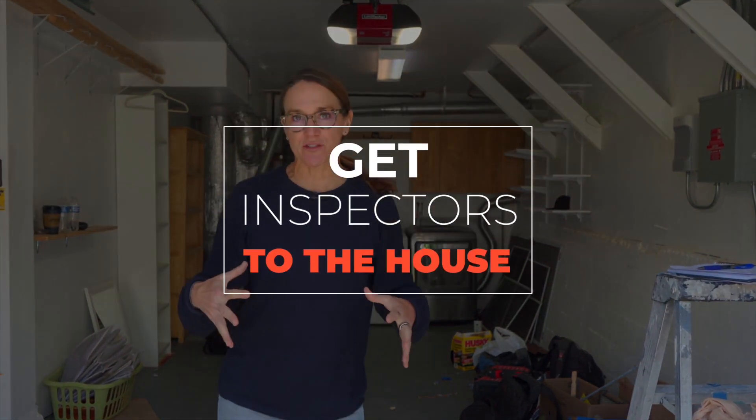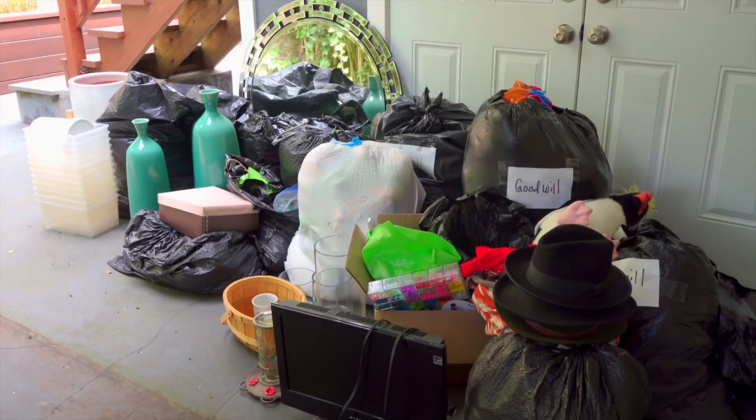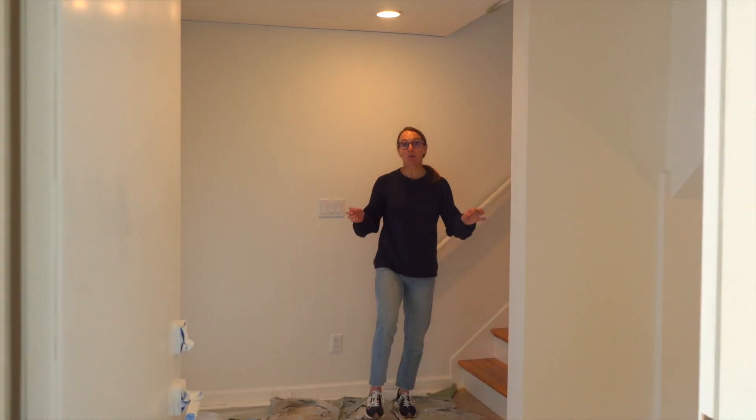When I first assess a home for sale, the number one thing I do is get all the inspectors to come to the property so we can understand the current condition — how's the roof, how's the drainage, is there any dry rot — so we can fix all of those things. When buyers look at your disclosure package, everything's been cleaned up and none of those issues are a reason they won't want to buy your property.